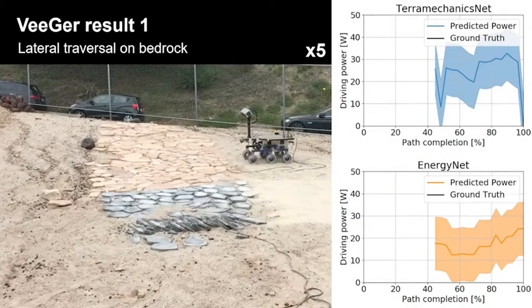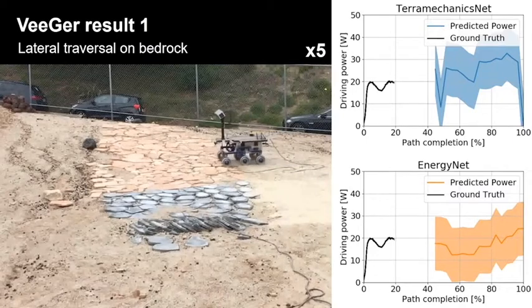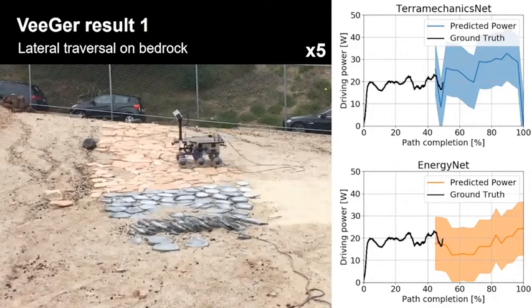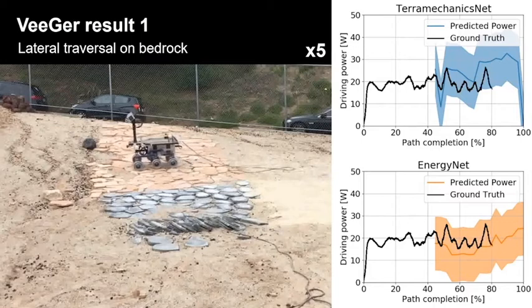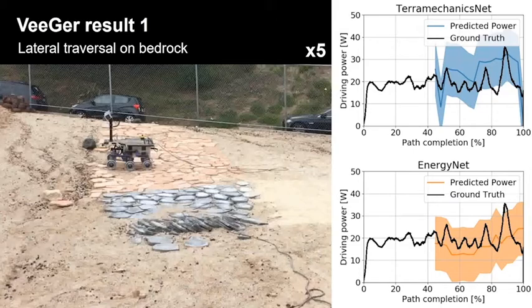Here are the results from TerraMechanics Net and Energy Net. The left movie shows where the rover travels, while the right two graphs show the predicted power and actual driving power as ground truth. Driving energy was predicted only for the last half of the path because the rover could not obtain the first half paths from the map. Although traveling on bedrock shows jerky driving energy consumption, most estimates are in the predicted range.